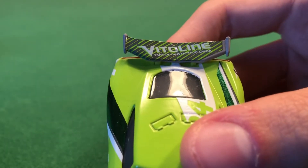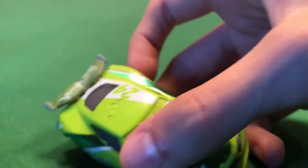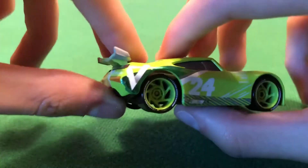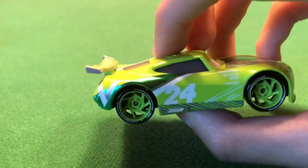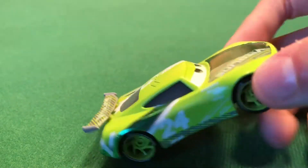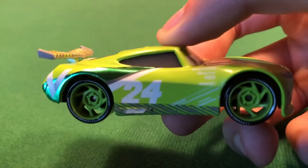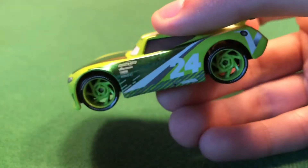The rear spoiler reads 'Vitalin' again, and you can see his roof flaps. Something really cool about Chase is that his design is different on both sides. On one side we have the metallic foil with the Vitalin V, and the number 24 in white. On the other side the metallic doesn't continue, but the same bottom design is there — just a bit harder to read.